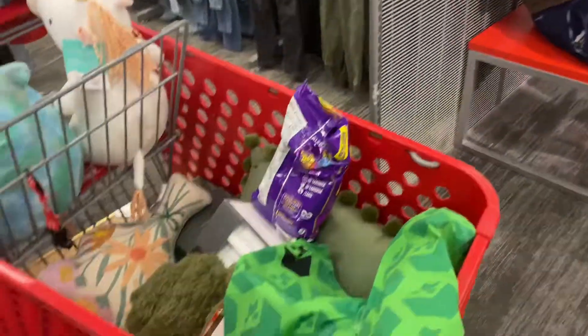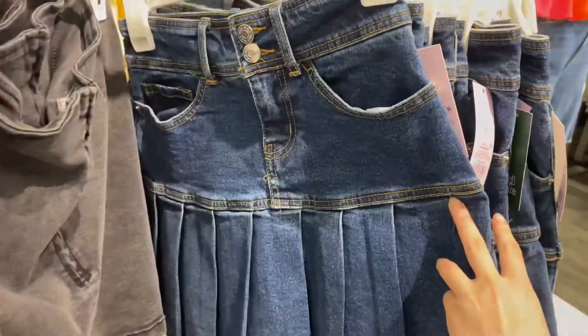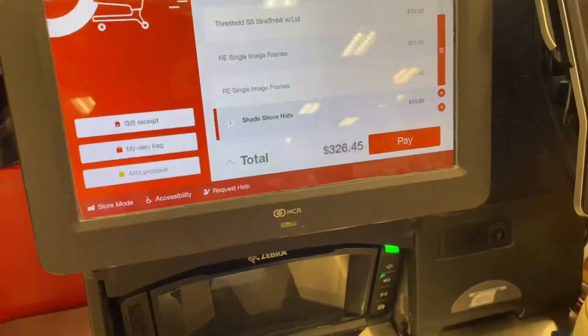They have pleated jean skirts too. Okay guys, we're home now. I'm going to show you the stuff I got at Target, but first a little explanation. Yesterday I decided to redo my room because this summer I was supposed to move out into my own apartment and go to college, but after researching, you have to make like five times rent, which would mean making ten thousand dollars a month.